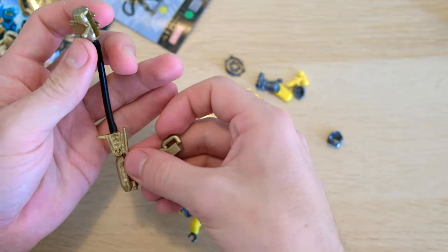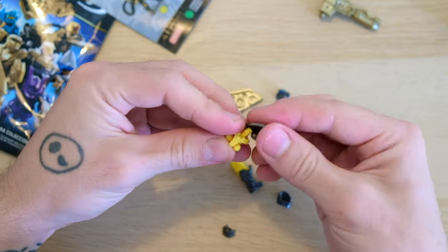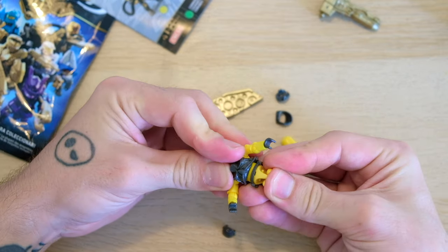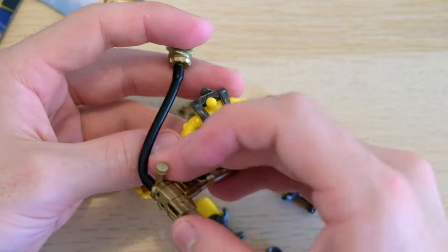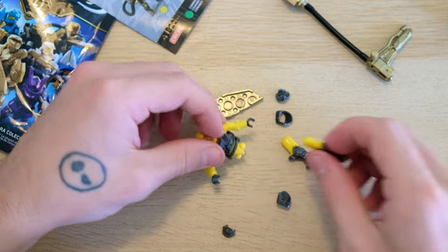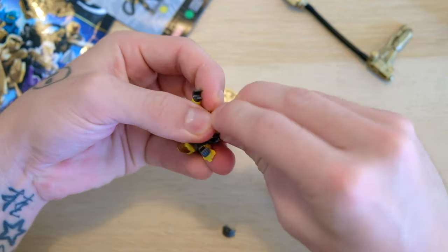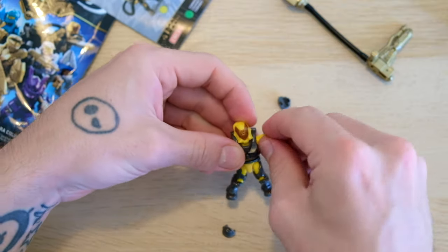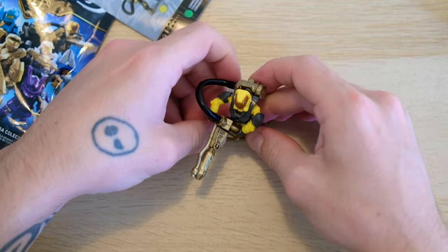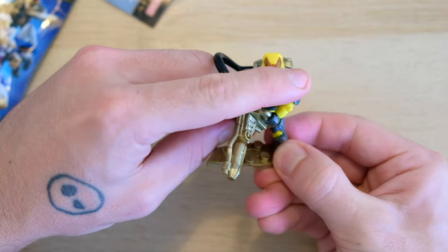I remember so vividly getting these Flame Marines back in the day and just marveling at how many working pieces there were — the fact that he could hold onto the flamethrower that clipped into his back. Mega Constructs has definitely been celebrating that by bringing them back, and it made sense because you can have Flame Marines in Halo Wars. The golden backpack and golden flamethrower just bring it all together. The 10th anniversary of Mega Constructs was in 2019, so they're about 12 years old now.